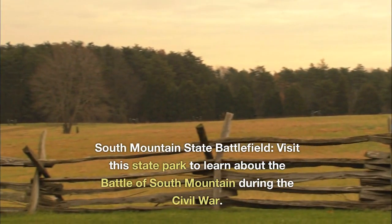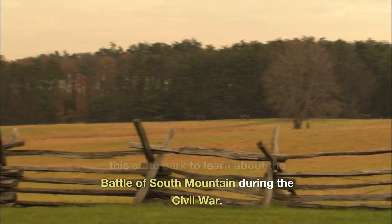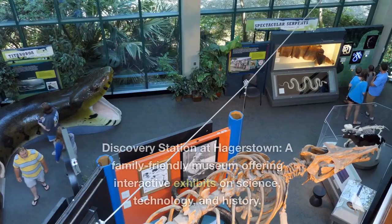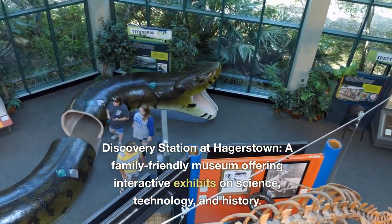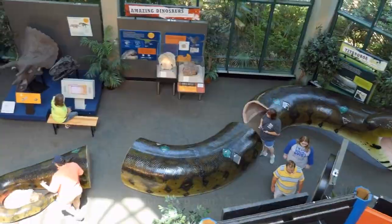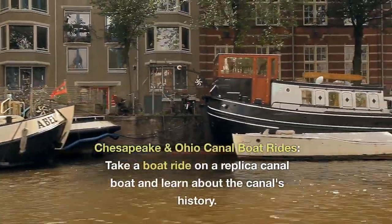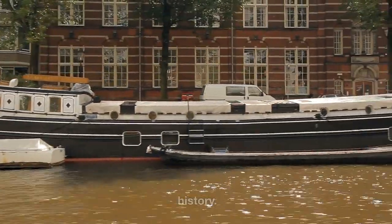South Mountain State Battlefield. Visit this state park to learn about the Battle of South Mountain during the Civil War. Discovery Station at Hagerstown — a family-friendly museum offering interactive exhibits on science, technology, and history. Chesapeake and Ohio Canal Boat Rides. Take a boat ride on a replica canal boat and learn about the canal's history.